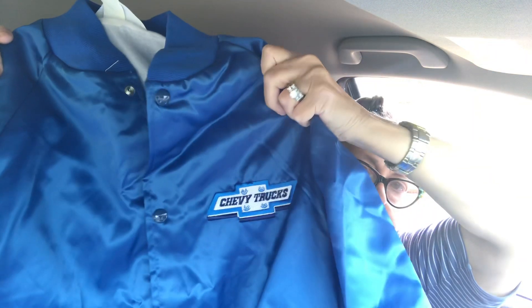He also wanted this Chevy truck jacket — I think it might be old. It's a satin Chevy truck jacket he wanted for when it's cool but not cold enough for a coat. Then I got Kaelin this Columbia jacket, same idea — for when it's cool but not cold enough for a coat. And here's my husband's other pair of pants.